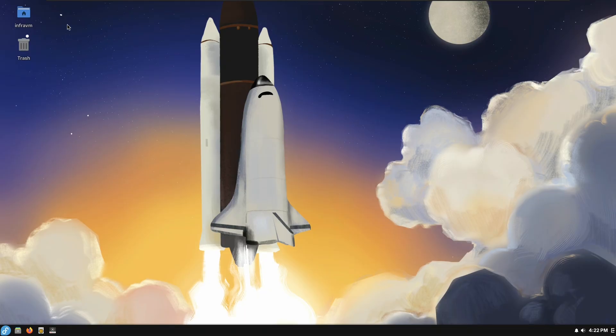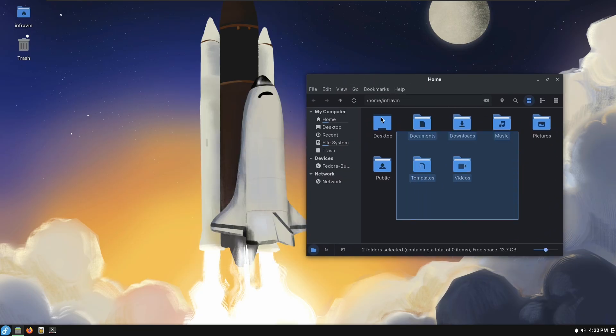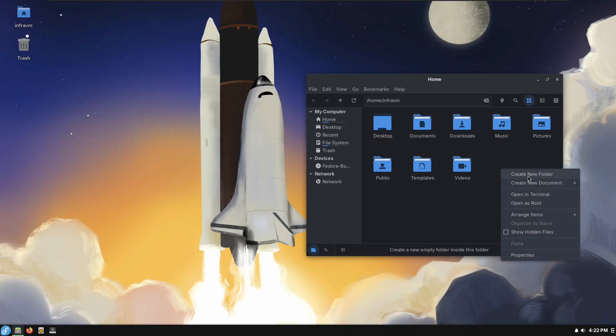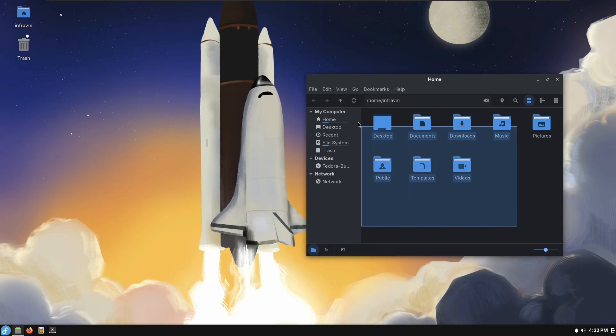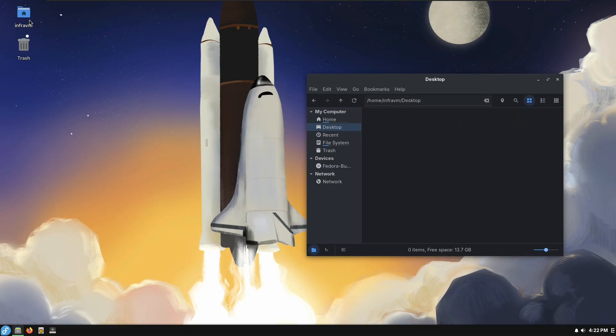The one thing I really don't like — that stops me from using it — is the desktop. Normally the desktop is just a file manager window. This comes with Nemo from the Linux Mint project as the file manager. Normally it's like a file manager window over a wallpaper where you can select files and create new things. But this isn't. You can't click and drag, you can't sort these icons, you can't select them, and if you right-click there's only settings — you can't make a new folder.